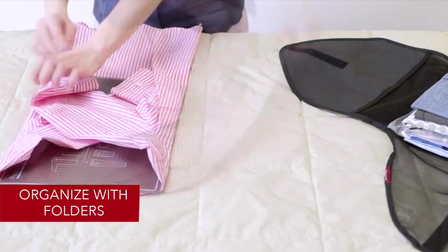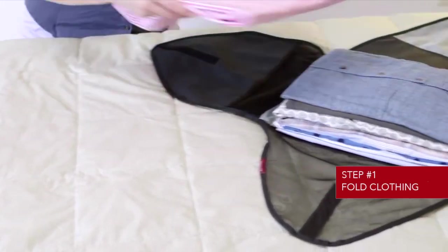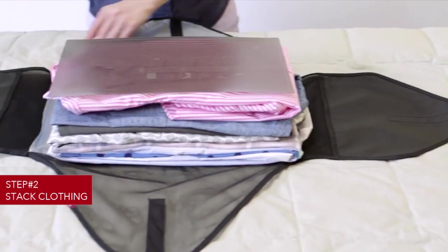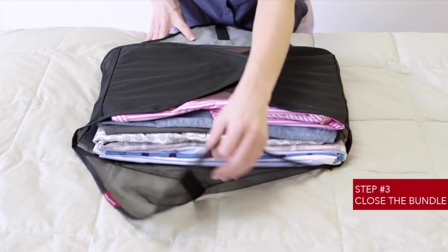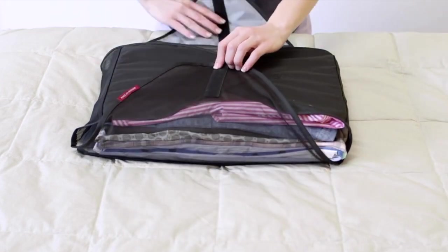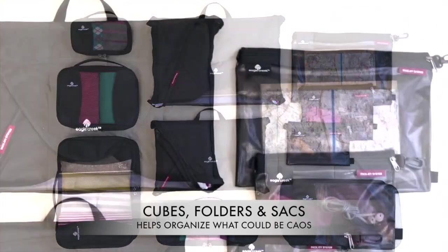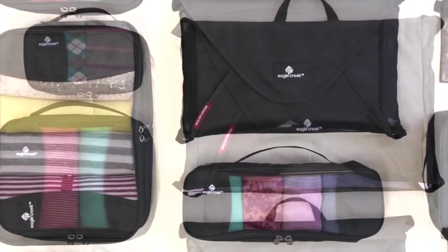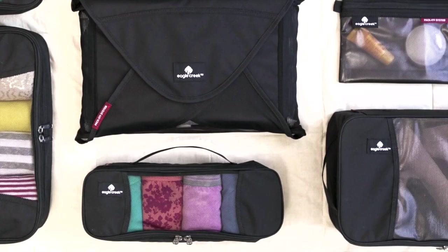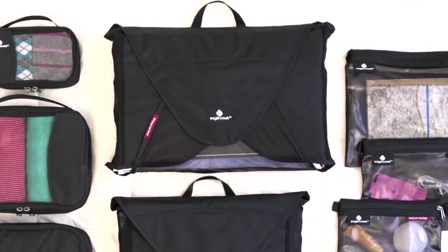These various cubes, folders, and sacks help you minimize wrinkles, completely organize everything, and best of all, maximize the space in your carry-on. Cubes keep smaller items organized, folders keep dressier clothes wrinkle-free, and sacks contain all those small items that can get lost in your bag.